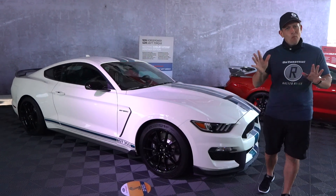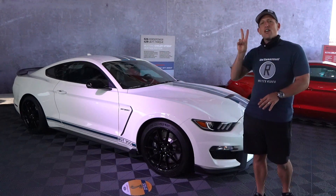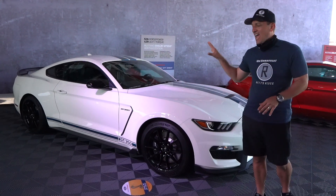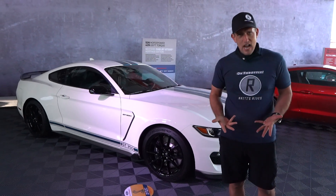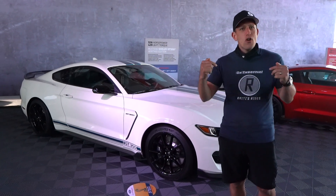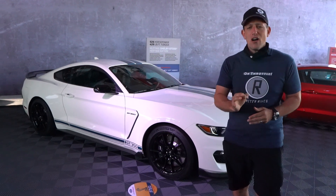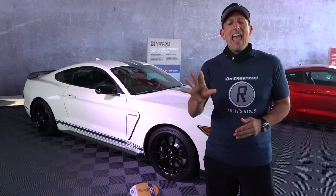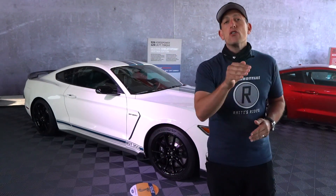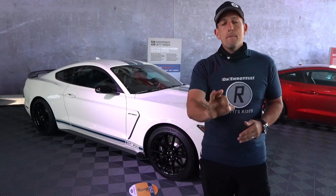In this video, we're not going to talk about the GT500 — stay tuned for that one. What we are going to talk about is two separate Mustangs. I have a 2020 Shelby GT350, the Heritage Edition, very similar to my very own GT350R Heritage Edition. I want to talk about what's going on with the 2020 GT350 and compare it to the car that is replacing it: the 2021 Mach 1.